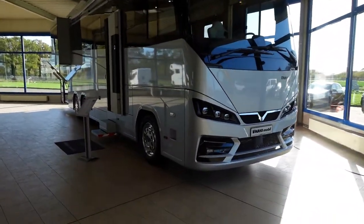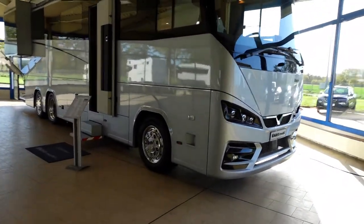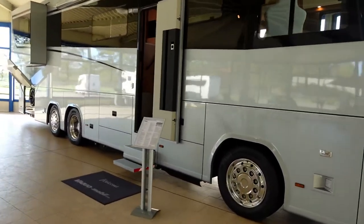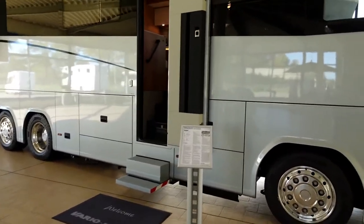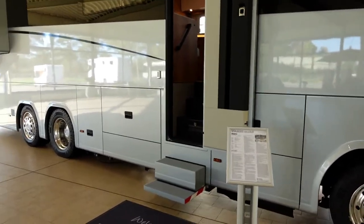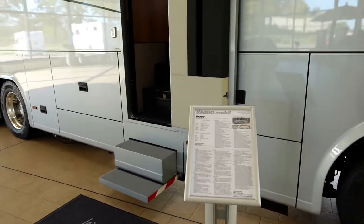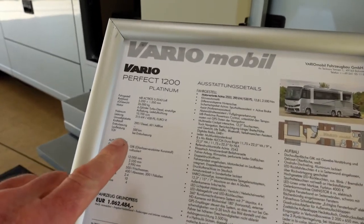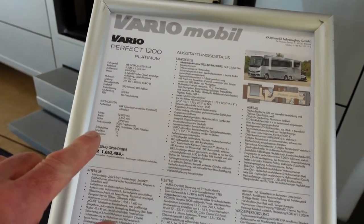I've just come into the showroom and I'm faced with one of their absolutely stunning vehicles. This is the Variable Perfect 1200 Platinum. Basically this is a monster vehicle — absolute monster vehicle.